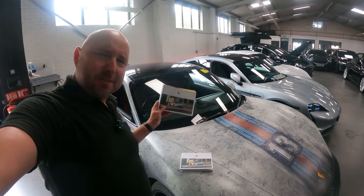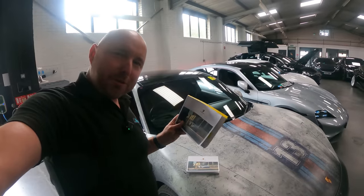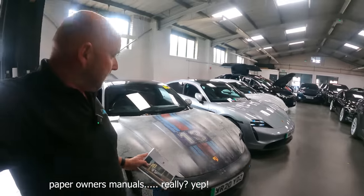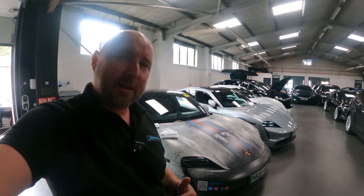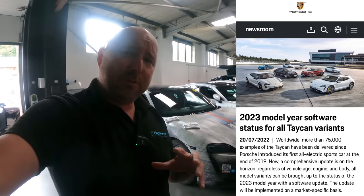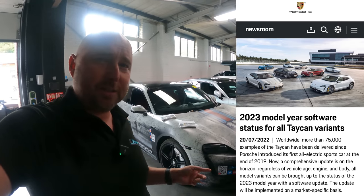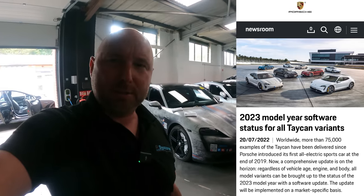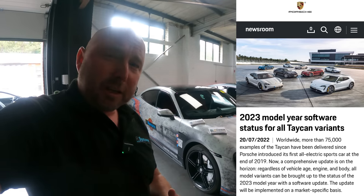This is an old Tycan owner's manual and this is a new one — my new one, because I just had the latest software update. As part of that process, Porsche had to take my old manual and destroy it. I have an old one here from another Tycan. So this video is going to be all about the latest big software update that Porsche has just released for the Tycan, which includes updates to older cars like my 2021 Dirty Martini 4S.